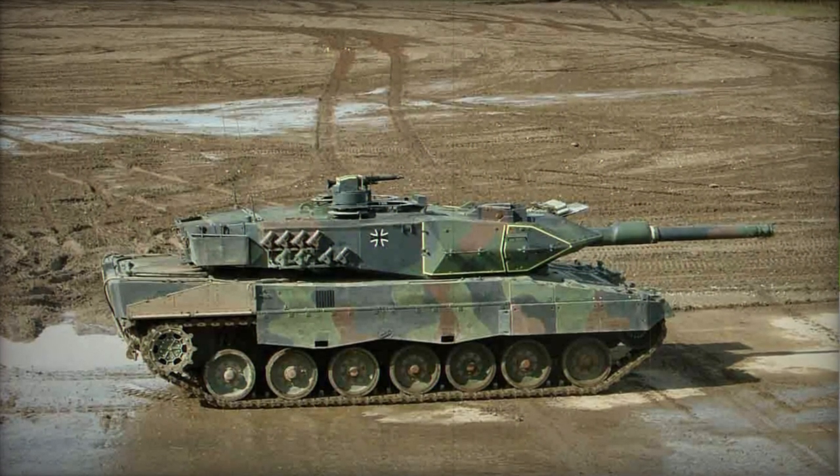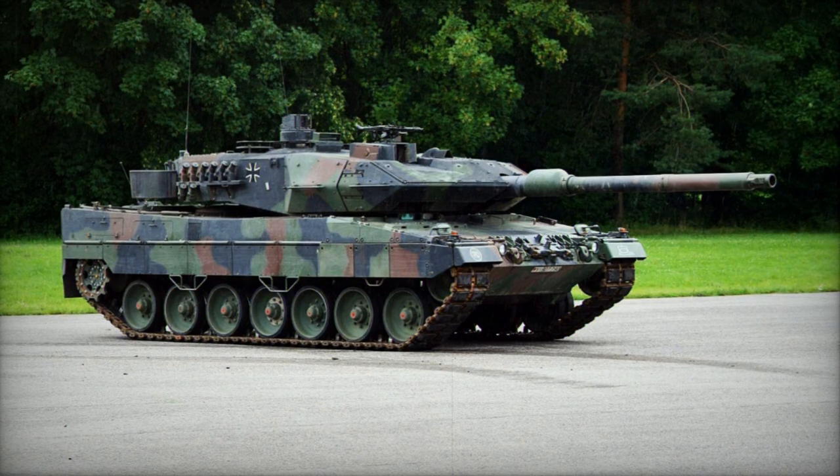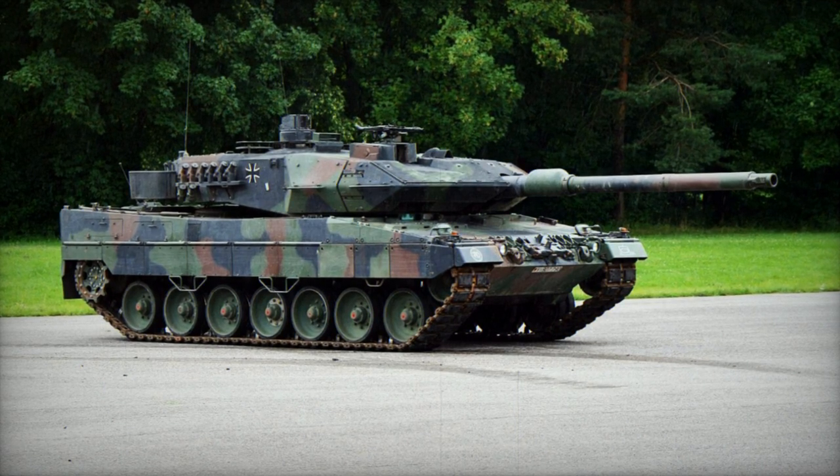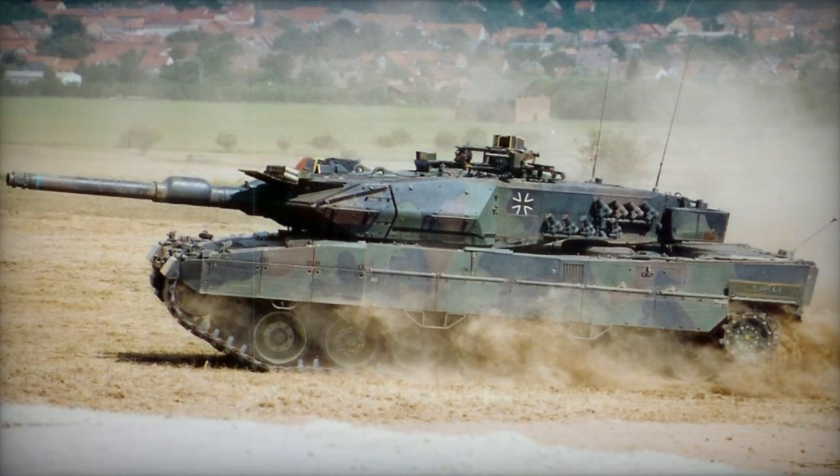Notably, the engine and transmission are integrated into a single module, allowing for easy field replacement. Additionally, the Leopard 2A5 can be fitted with a deep-wading kit for amphibious operations.